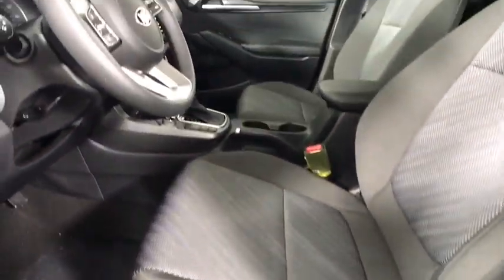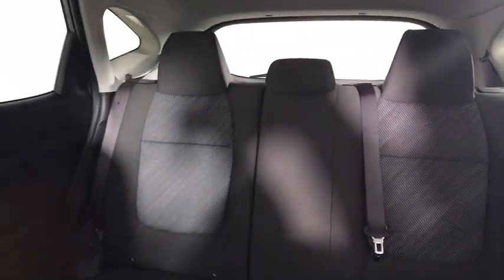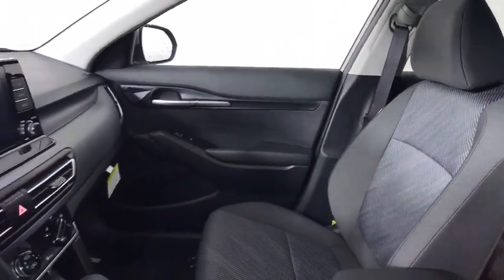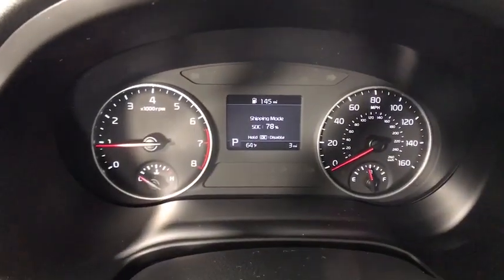These are just some of the great options this vehicle comes with: all-wheel drive, keyless entry, backup camera, aluminum wheels, Bluetooth connection, steering wheel audio controls, stability control, rear spoiler, traction control, and intermittent wipers.